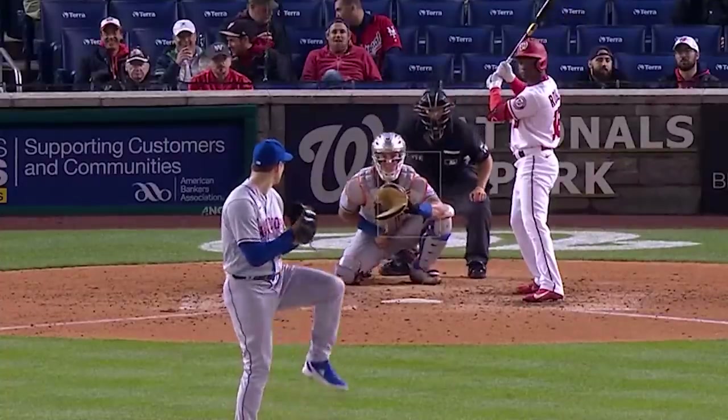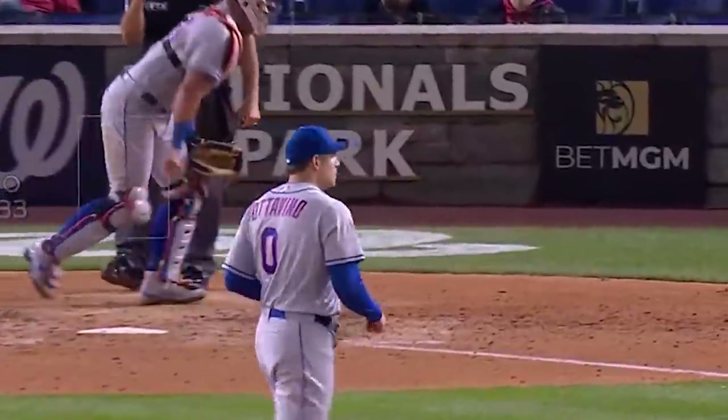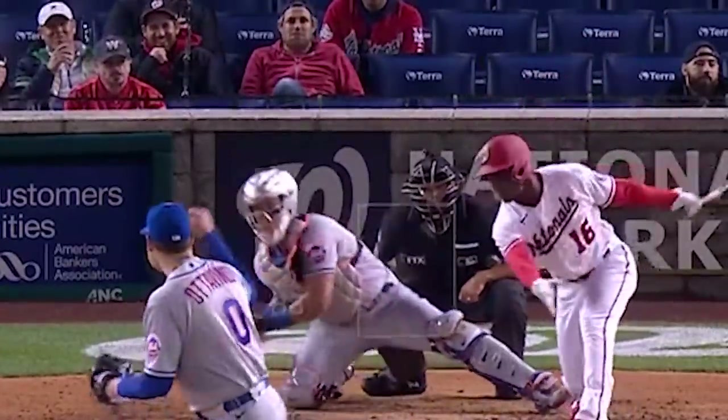Talking about crazy stuff, look at this frisbee slider from Adam Ottavino — that is 20 inches of horizontal break. That thing traveled like three area codes.